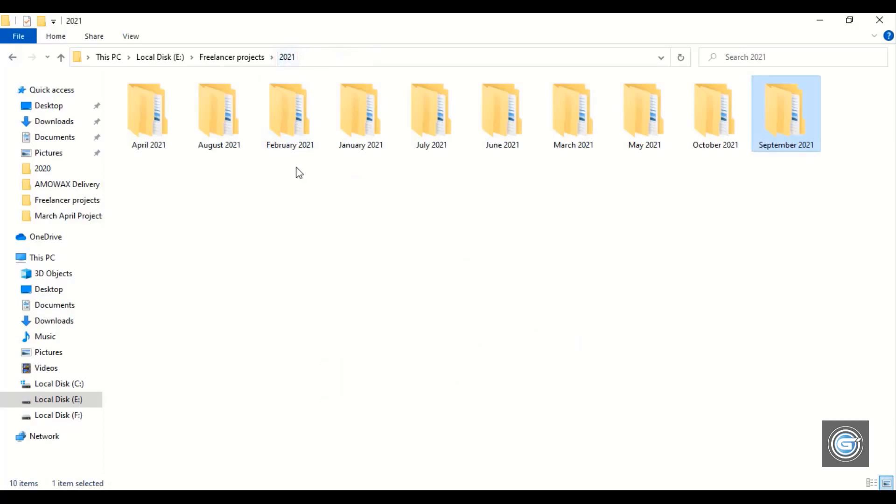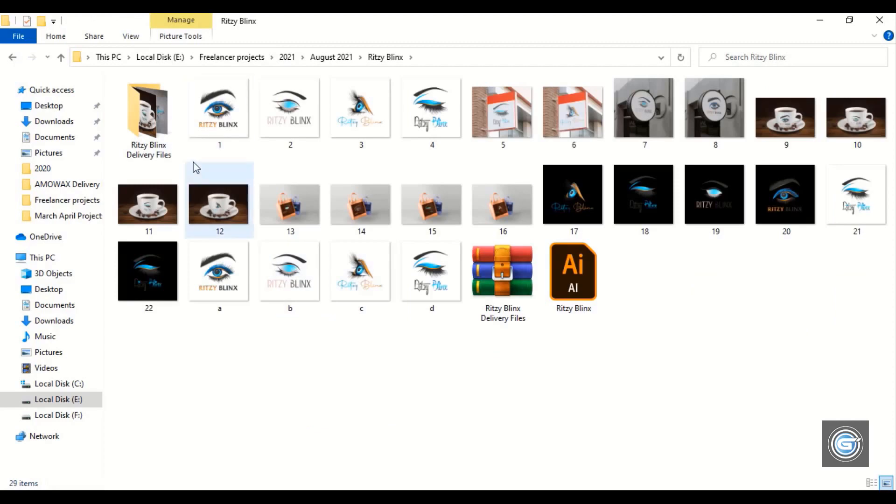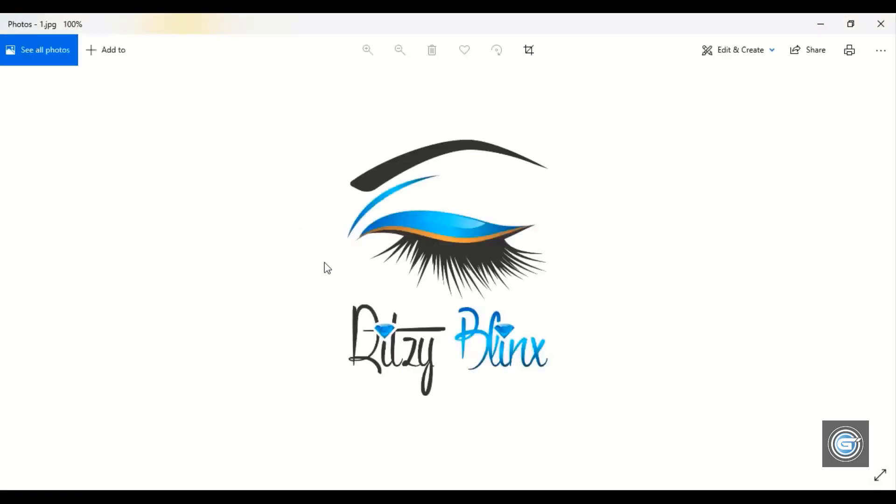Now let's check out the projects I delivered in the month of August. This customer was from the USA, and she is running a makeup artist business. Out of 6 design concepts, she has chosen this logo.